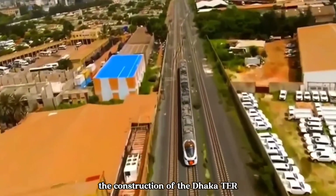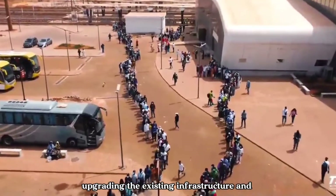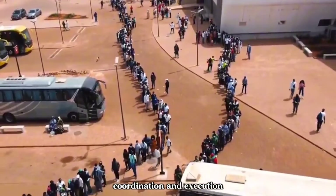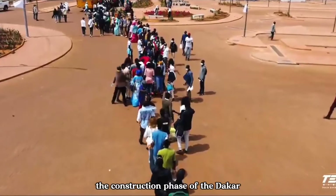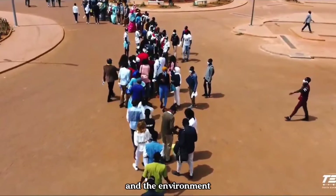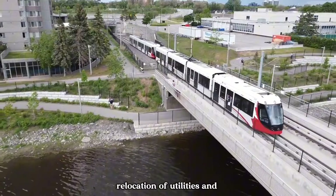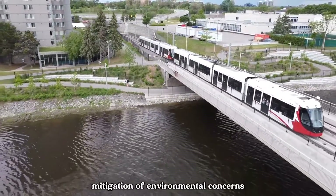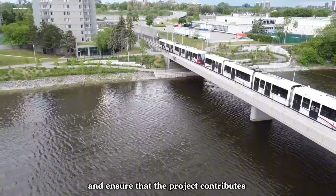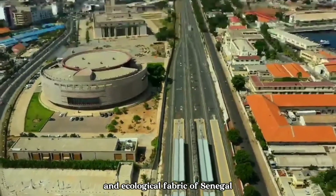Like any large-scale infrastructure project, the construction of the Dakar TER has faced its fair share of challenges. Upgrading the existing infrastructure and building new railway lines required meticulous planning, coordination and execution. The construction phase has also impacted local communities and the environment, involving extensive land acquisition, relocation of utilities and mitigation of environmental concerns. Efforts have been made to minimize disruptions and ensure that the project contributes positively to the social and ecological fabric of Senegal.